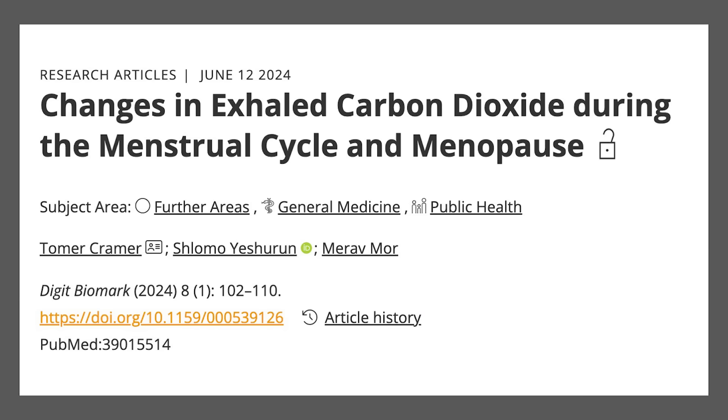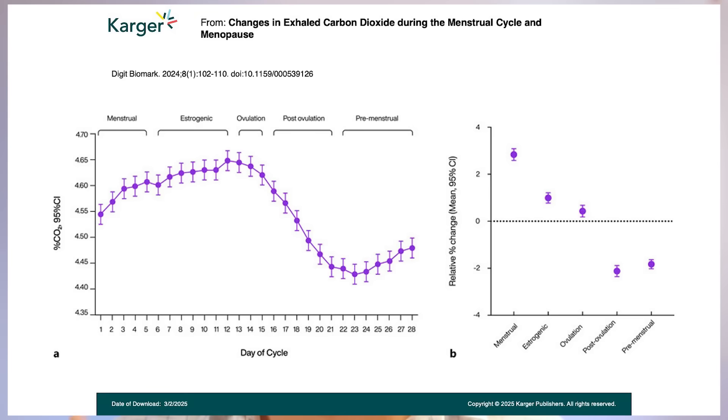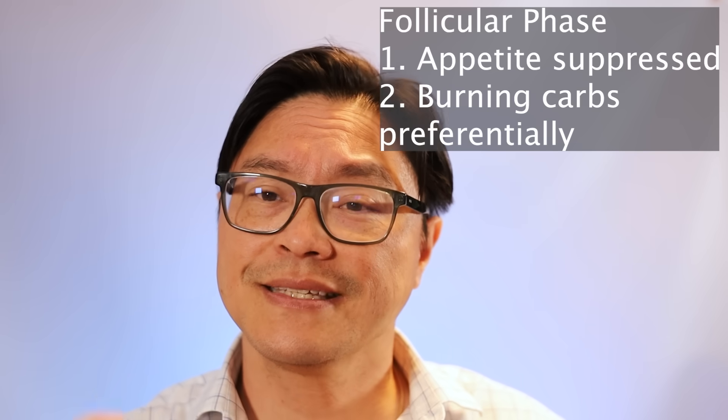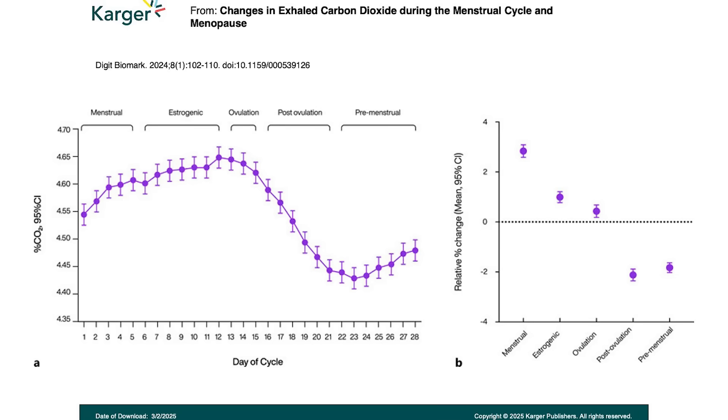This article looked at the exhaled carbon dioxide during the menstrual cycle and also during menopause, to get an idea of what happens to your body going through differences between estrogen and progesterone through the cycle. You can see a very distinct two phases, just like the follicular and the luteal phase. All the way up to ovulation, where estrogen is going up, the amount of carbon dioxide stays relatively high — meaning the body is not only eating fewer total calories because of the appetite-suppressing effect, but it's tending to burn more carbs during the initial follicular phase. Then it switches: after ovulation, progesterone goes up, appetite goes up, and the body switches to burning fat, because you can see that the amount of exhaled carbon dioxide goes down.